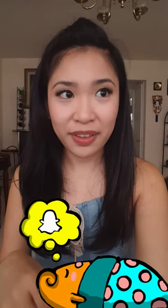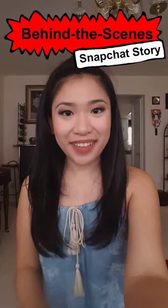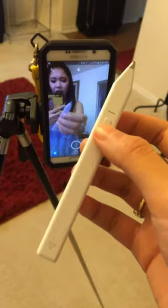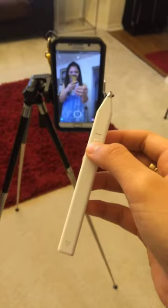For all my new friends today, I want to show you behind the scenes on how I create a Snapchat story. Here are my main equipment: you have the phone with Snapchat on, a stylus, a tripod, and a secondary phone. And I also have this stylus that doubles as a Bluetooth remote so you can take Snapchats from far away — like that.